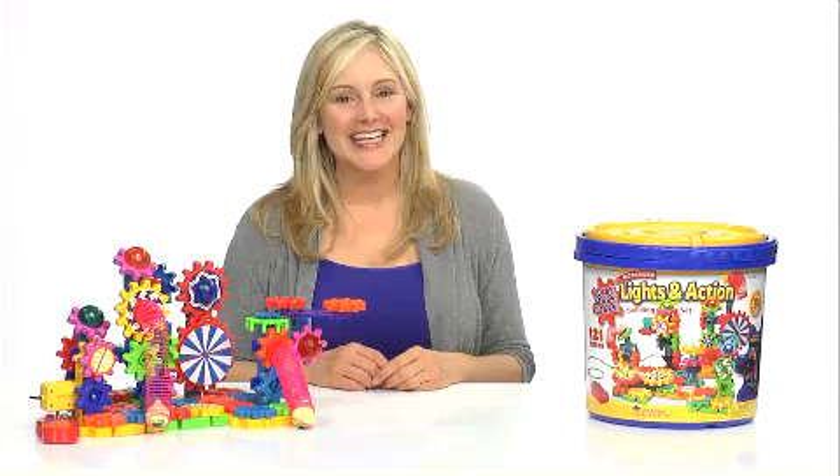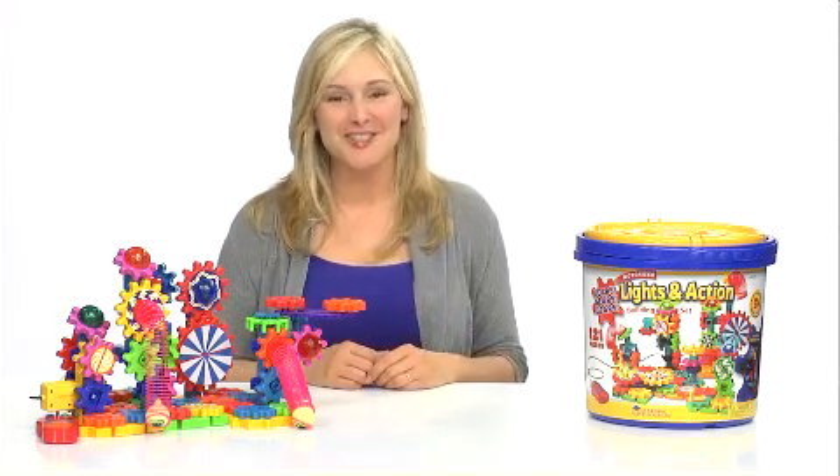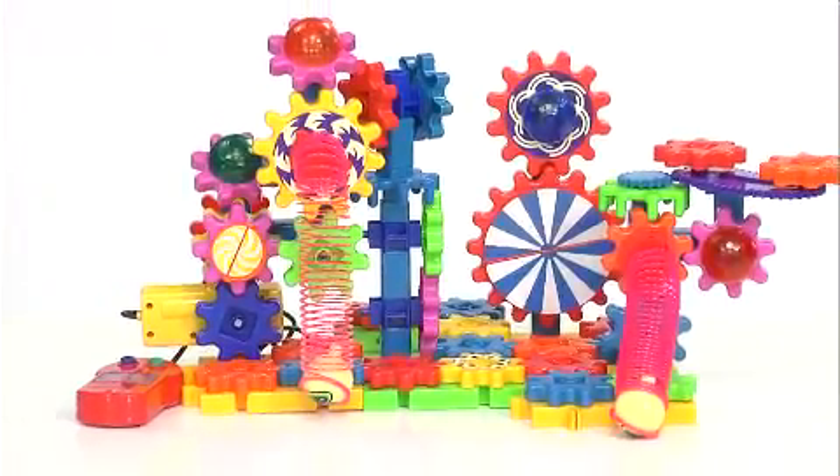Gears! Gears! Gears! Lights in Action Motorized Building Set combines bright lights and movement to bring construction to life. Complete with gears, flashing lights, and a power motor, this set puts children's creativity in motion.